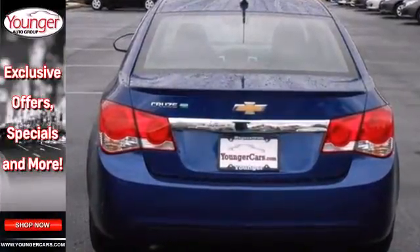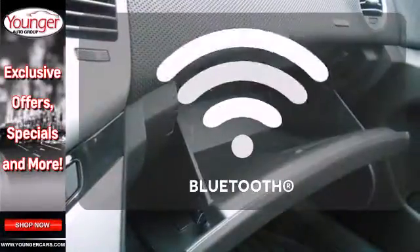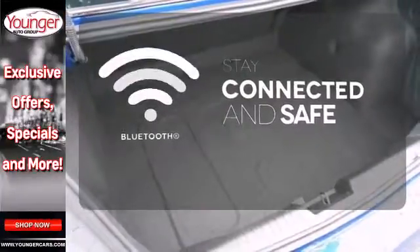Feel secure in your safety with its multiple airbags, anti-lock brakes, and stability and traction control. Bluetooth wireless technology keeps you in command and in touch.